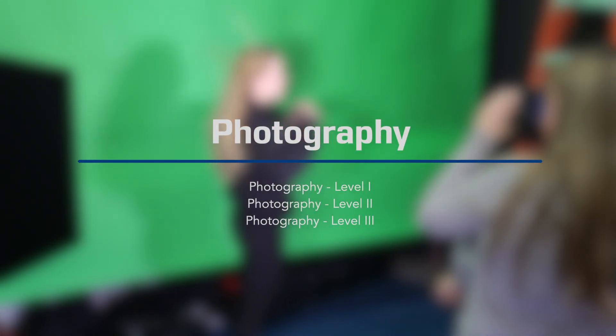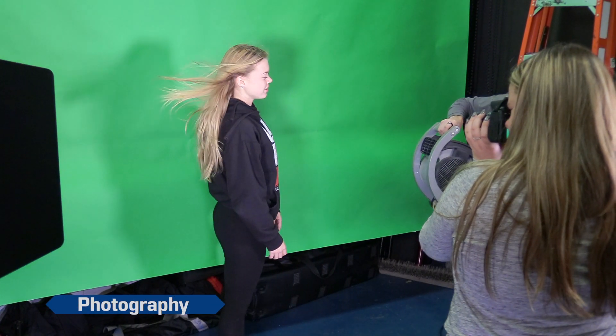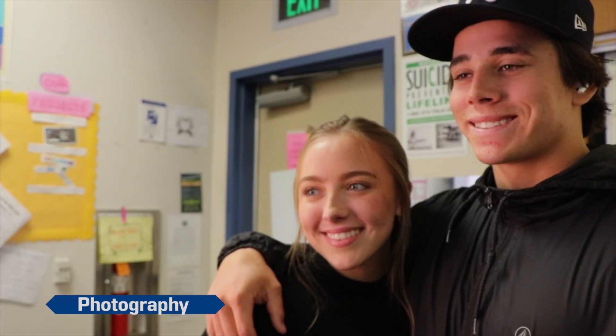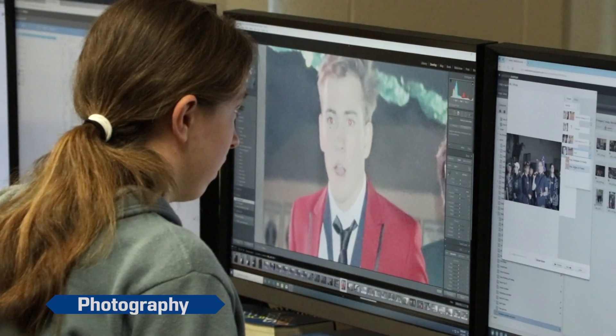Photography is offered as a three-year A-G approved course sequence that covers all of the technical and visual aspects of the photography industry. Students will be exposed to the core principles of effective and innovative visual imagery, and how to properly capture, compose, composite, and edit their digital images.